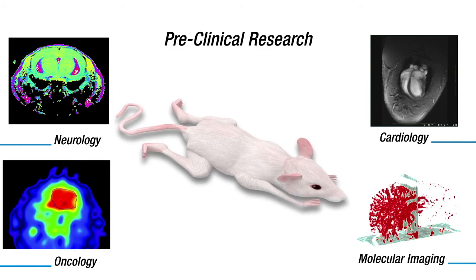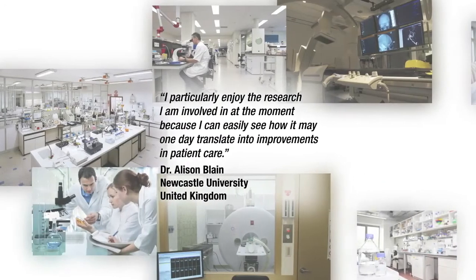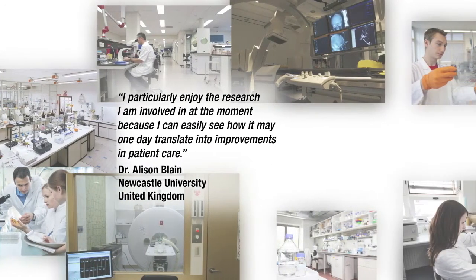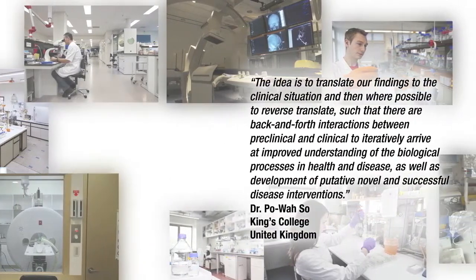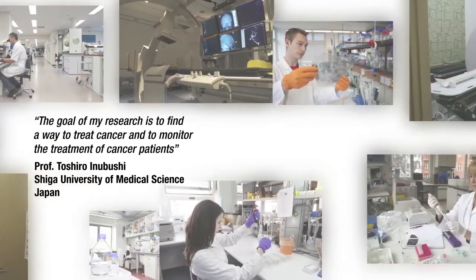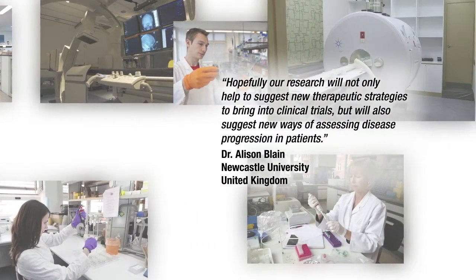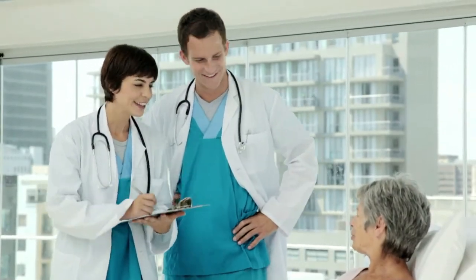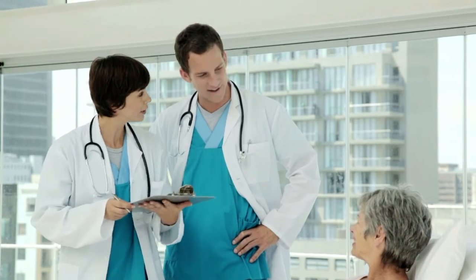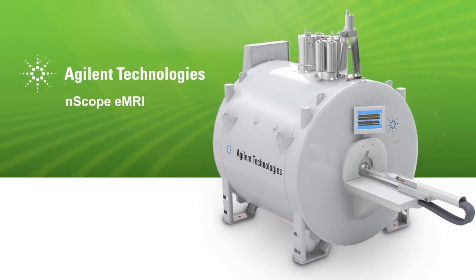The scanner does the work for you, so you can focus on science. I can easily see how it may one day translate into improvements in patient care, development of putative novel and successful disease interventions, and suggest new ways of assessing disease progression in patients. Because at Agilent, we never forget that our goal is to help researchers develop the next generation of medicines. The Agilent N-Scope eMRI Pre-clinical Scanner, serving the scientific community.